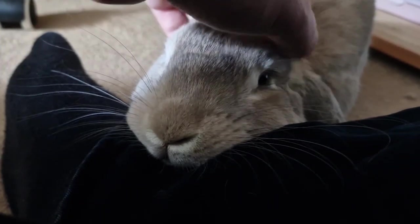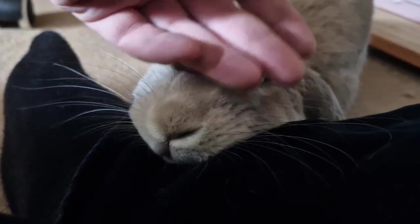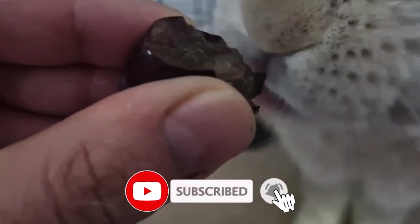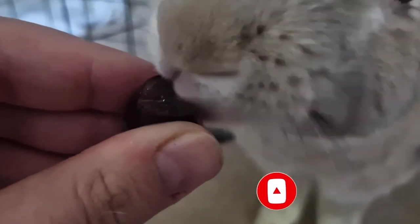So there you have it — the secrets to a healthy rabbit diet. You'll have a happy and content bunny companion by providing the right balance of hay, fresh vegetables, and pellets. Don't forget to like, subscribe, and hit that notification bell to stay up to date with everything related to rabbits. Thanks for joining me today, and remember: keeping those bunnies hopping is the key to their happiness.